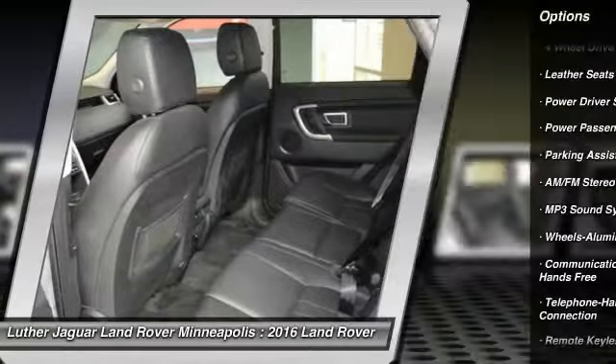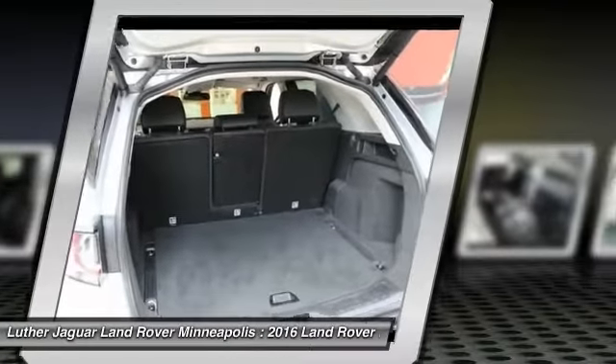Hurry in — hard to find Discovery Sport certified for 5 plus more years.